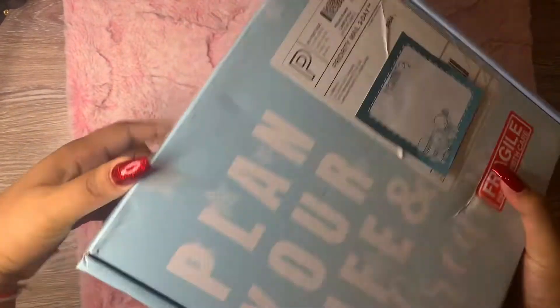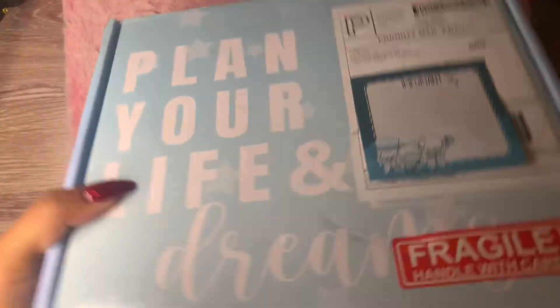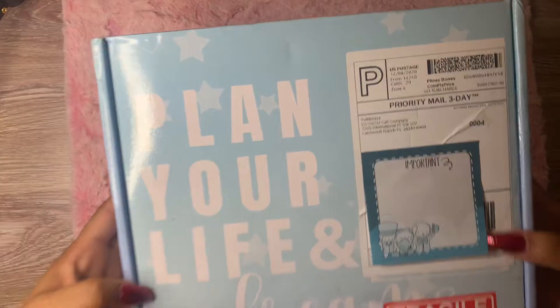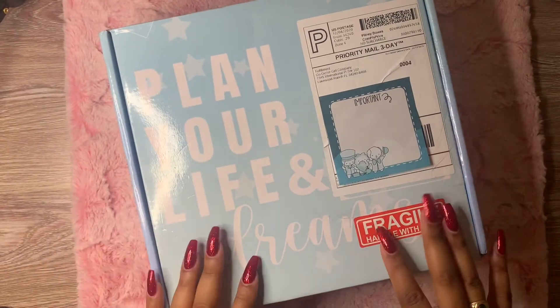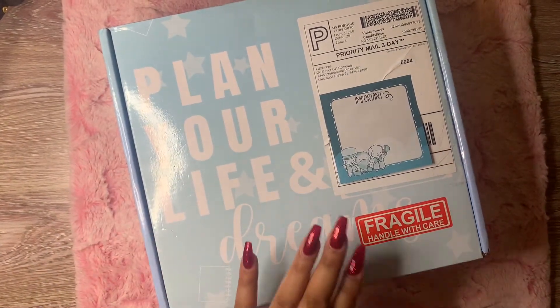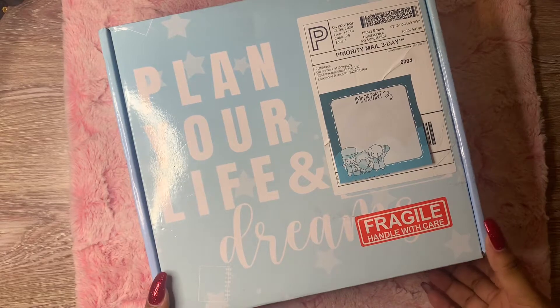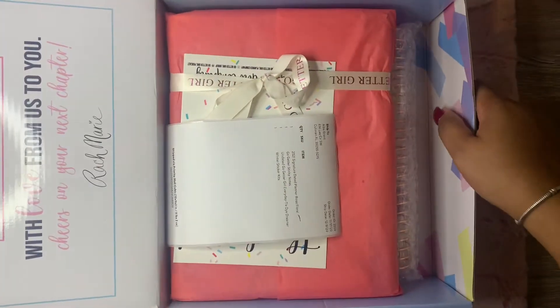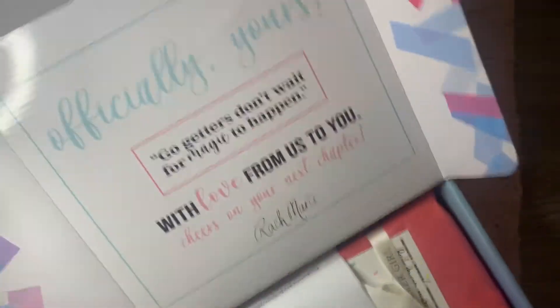Okay so it came in this gorgeous box and as you can see it says Go-Getter Girl planner. This is my first Go-Getter Girl planner and my first time with this company, so I'm very excited to see their planners. I did see a lot of videos of them and I did follow Rachel, which is the owner — the founder. So I'm very excited to share this with you guys.